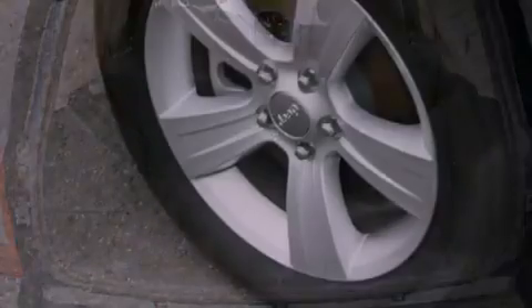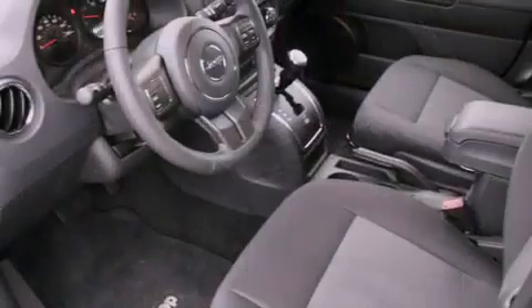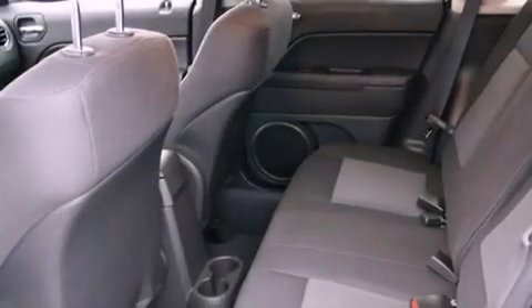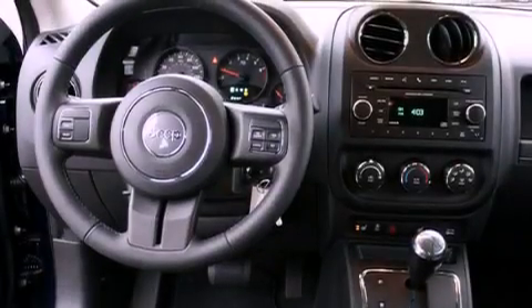The following features are also included: a folding second row, cruise control, steering wheel mounted controls, a leather-wrapped steering wheel, a security system, tinted glass, fog lamps, an anti-lock braking system, heated side view mirrors, and alloy wheels.